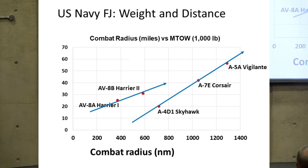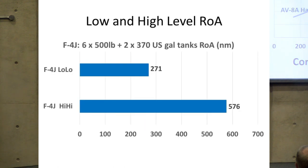The difference in fuel burn between flying at low level and high altitude is very significant indeed, and this can be illustrated by comparing a Phantom — in this case the F-4J — flying either a low-low sortie or a high-high sortie with exactly the same stores fit: six 500-pound bombs and two 370-US-gallon tanks. At high altitude the radius of action is more than double that achieved at low level. So the demands on an aircraft such as TSR-2 — where the low-level radius of action requirement was some 700 nautical miles — were extremely demanding.